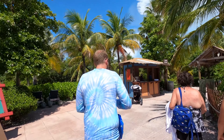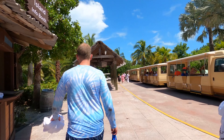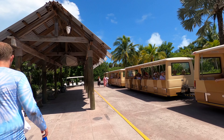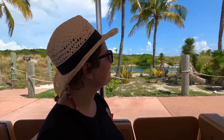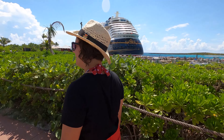We're going to take the tram back to the ship because it's way too hot now in the middle of the day to walk all the way back. The tram just stopped here so hopefully we can still jump on. We have a fresh nap from Castaway Cay.